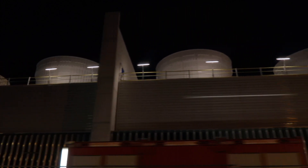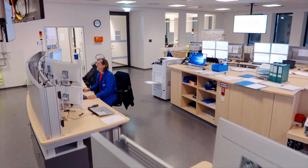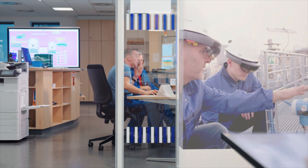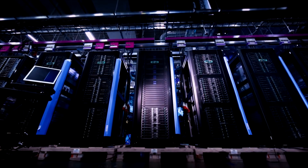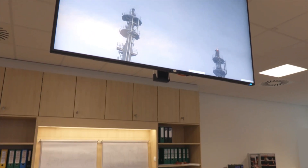The transition from smart engineering to smart operation is seamless. Even before completion, the operating team is trained using augmented reality. All critical systems are monitored with predictive maintenance, and big data analysis is the basis for continuous improvement.